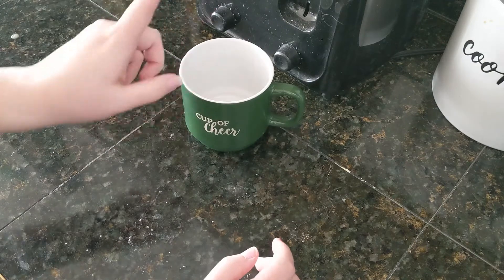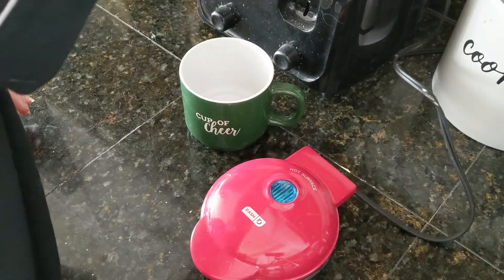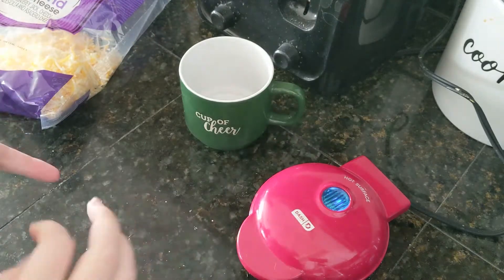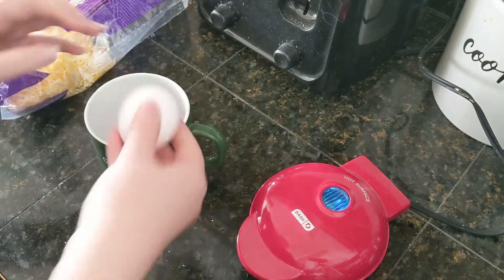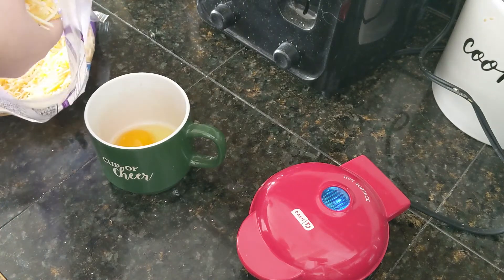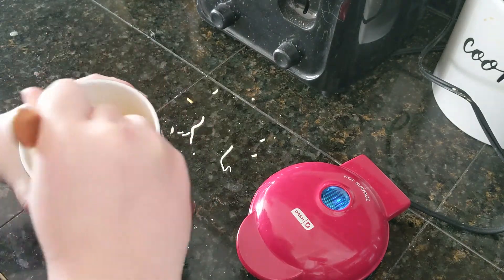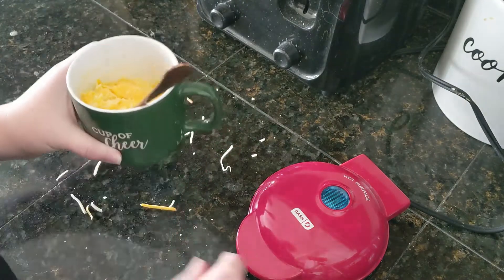I thought I'd show you making my breakfast — it's really easy. I use a cup to mix in and my little Dash waffle maker, which I use almost every single day. While that's heating, all you need is some cheese and one egg. I'm going to crack the egg, add about a half cup of cheese, and mix it with a fork. It doesn't look like it's combining at first, but if you keep stirring it'll get there.